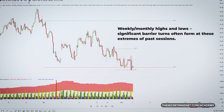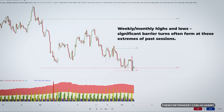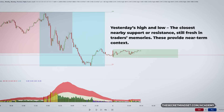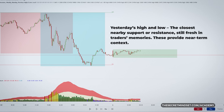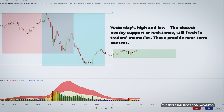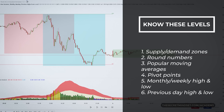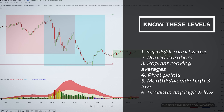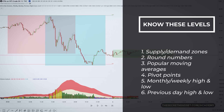Then we have the weekly and monthly highs and lows — significant barriers often formed at extremes of past sessions. We also have yesterday's high and low — your closest nearby support or resistance, still fresh in traders' memories, providing near-term context. Focus on these core levels and ignore the rest. Trust that major market players are watching the same areas. Your analysis will be much cleaner by filtering out less important indicators.